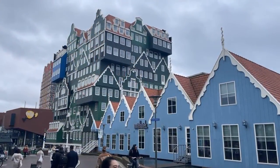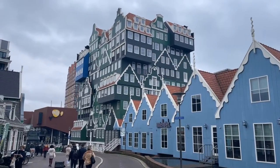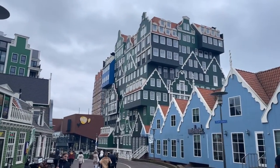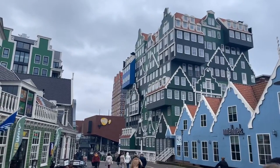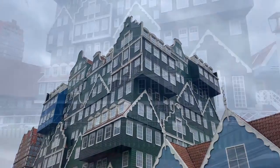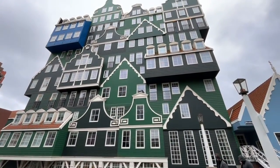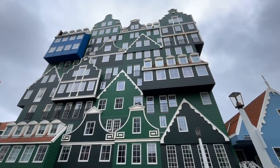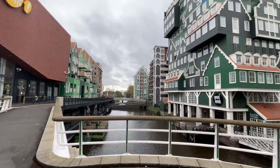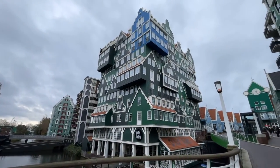Next to the town hall we find the Inntel Hotel. It opened in 2010 and is a striking building. The outside consists entirely of an accumulation of almost 70 separate Zaanse houses, executed in four colors of Zaanse green. The building was designed by Wilfried van Winden. This building replaced an earlier hotel in Zaandam owned by the same operator, which opened in 1986 and was demolished in 2010.